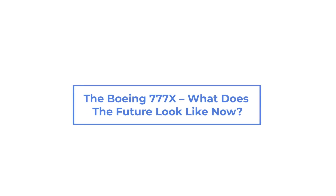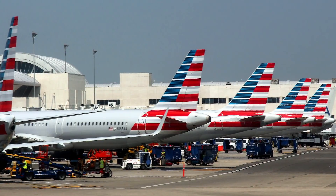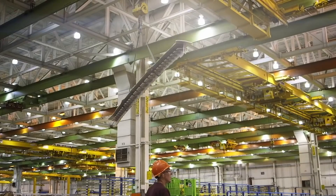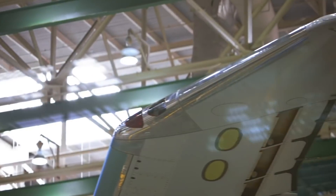The Boeing 777X — what does the future look like now? The aviation world is rapidly changing due to the current crisis, and no one is more affected than airframe builders like Boeing. With the Boeing 777X due to start service at the end of the year, has the crisis affected the new flagship aircraft's development?